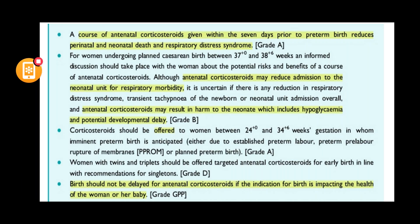In cases where delivery is going to be early, you require antenatal corticosteroids and you need to explain to the woman that there is a risk of hypoglycemia and potential developmental delay with antenatal corticosteroids.